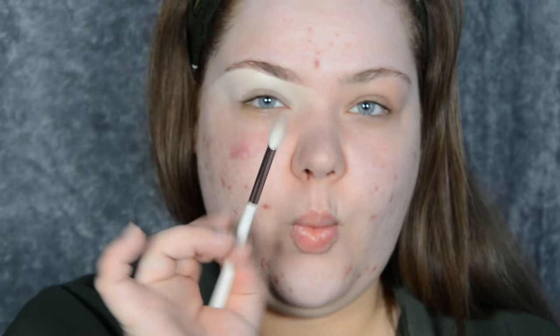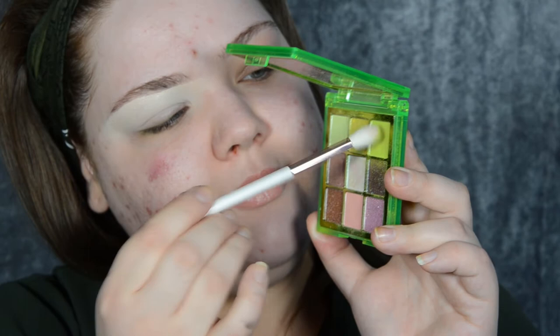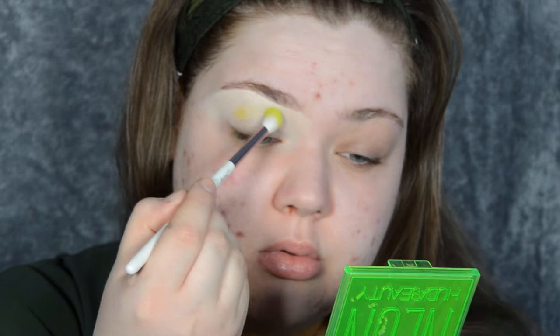Now I'm going to take a fluffy brush and the Neon Green Obsessions palette from Huda Beauty — I'm taking the citrus shade. This is my favorite shade, it is so good. I'm going to stamp it in my crease; it'll help with blending later on. As you can see, I'm taking the shade quite far up.